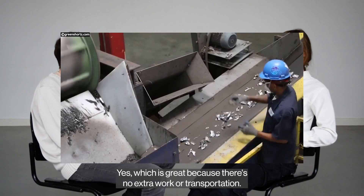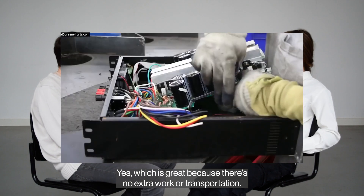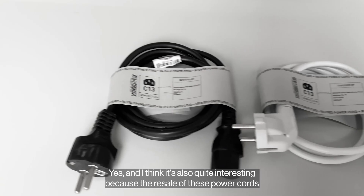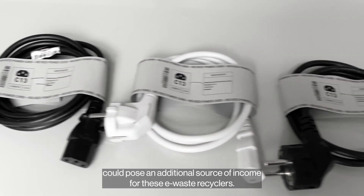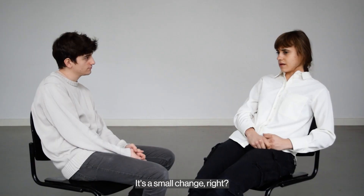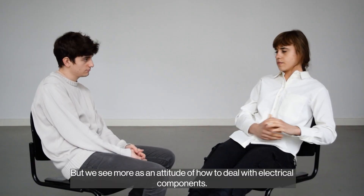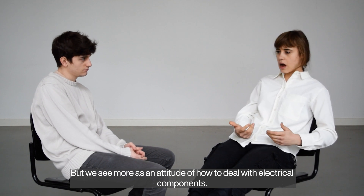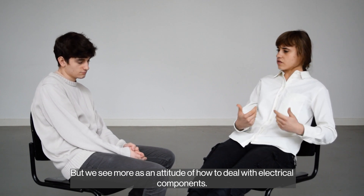Which is super good because there's no extra work or transportation. And it's also quite interesting because the resale of these power cords could pose an additional source of income for these e-waste recyclers. Like it's a small change, right? But we see it more as an attitude of how to deal with electrical components.